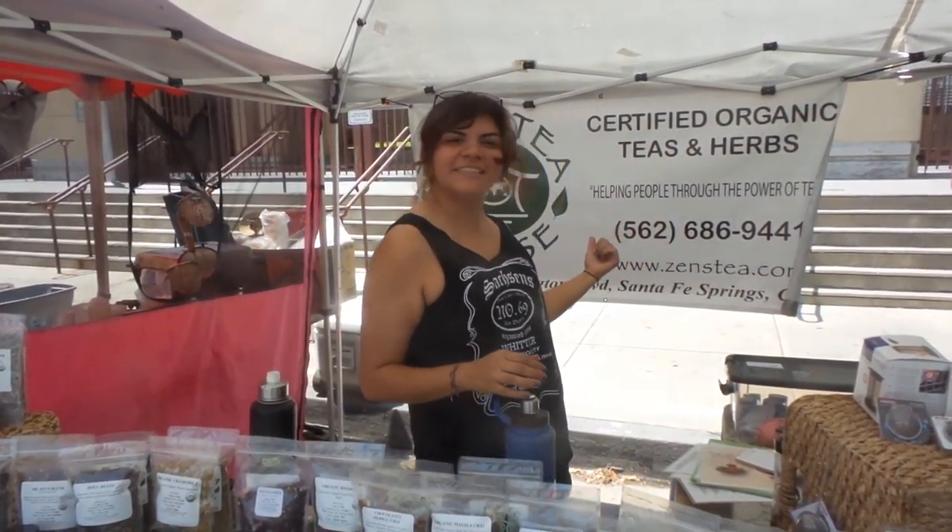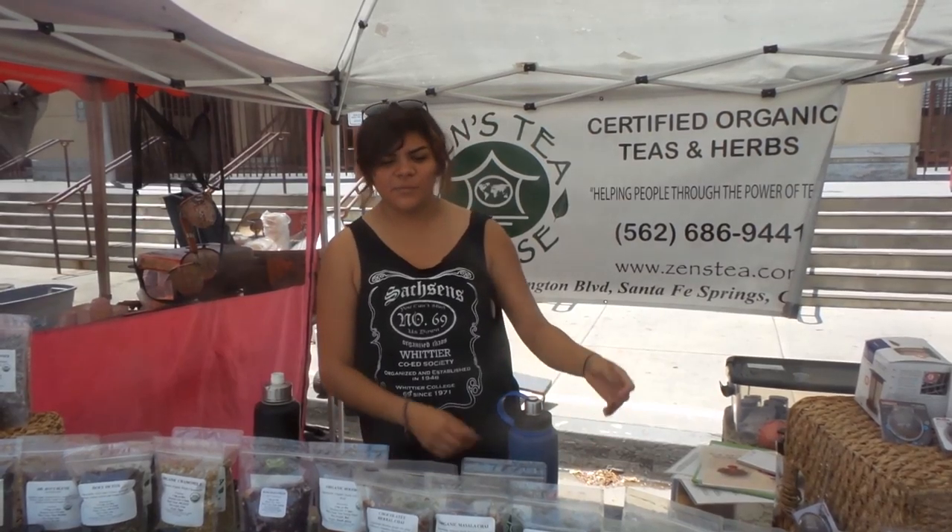Wow, this is perfect — I can't wait to get another one! Come on by and check us out. Zen's Tea House — we're located in Tanfay Springs and we're at 35 farmers markets in Southern California, so check us out sometime.